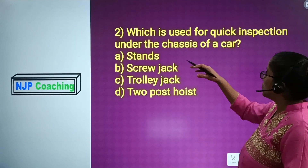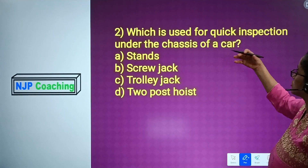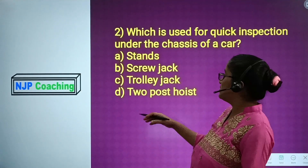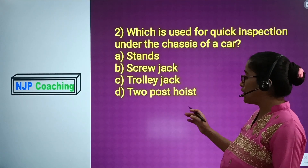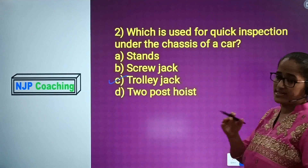Question number 2: which is used for quick inspection under the chassis? Number A: stance. Number B: screw jack. Number C: trolley jack. Number D: two-post hoist. The answer is Number C, trolley jack.